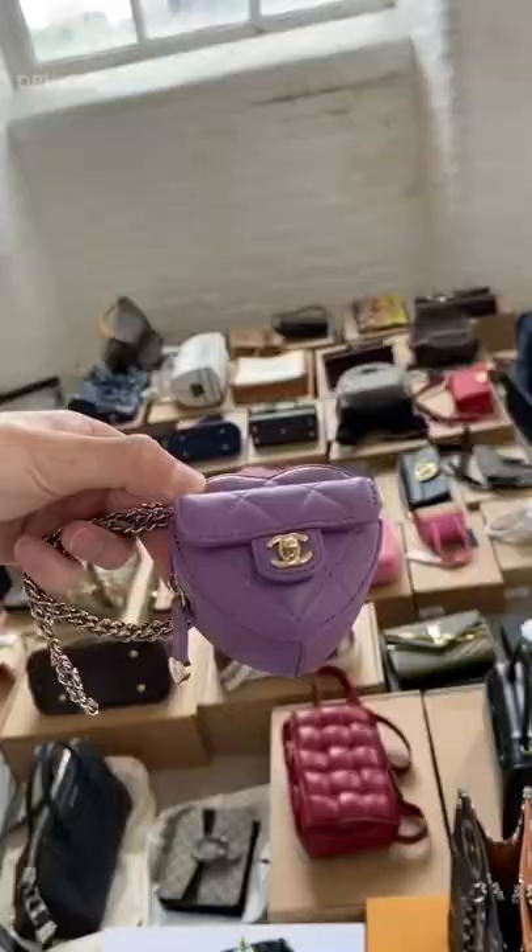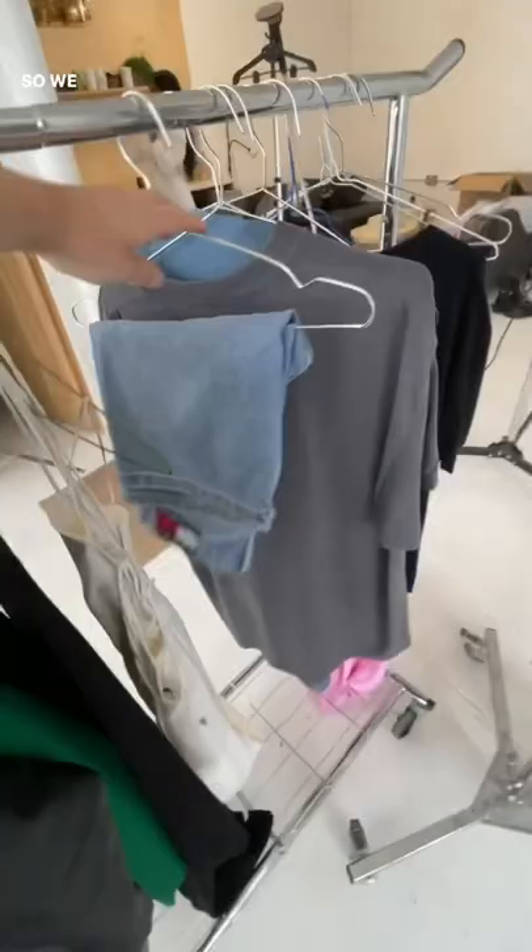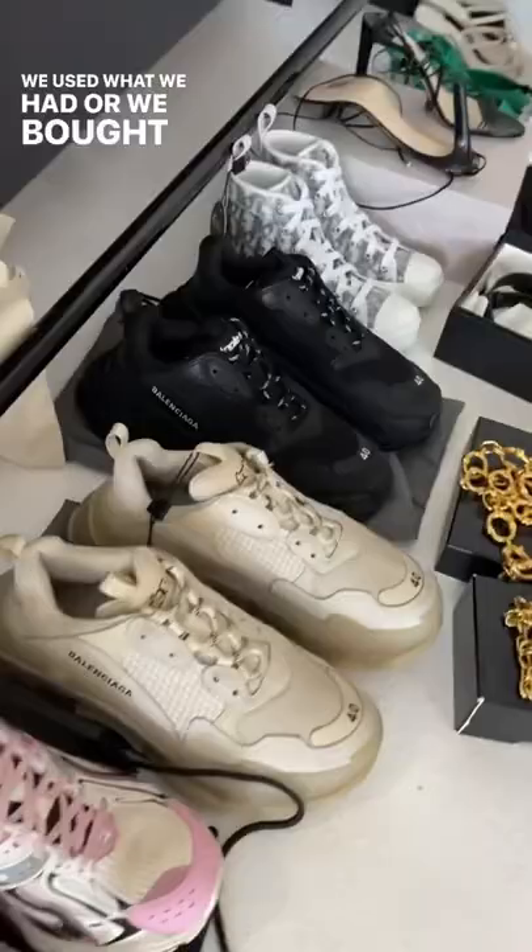These are just a few of my favourites. Obviously, we loved the recycling of clothes, so we did not buy any new clothes or shoes for the shoot. We used what we had or we bought off second-hand sites.